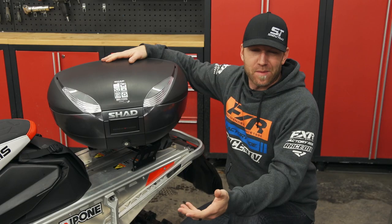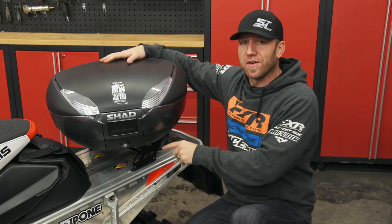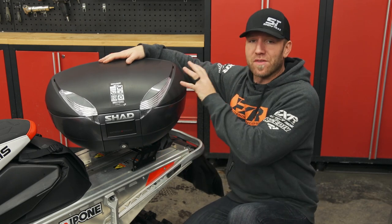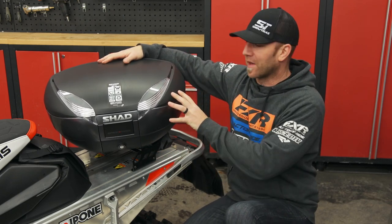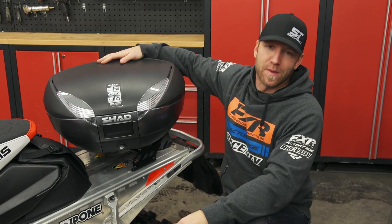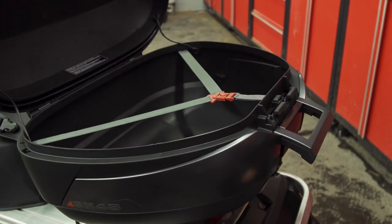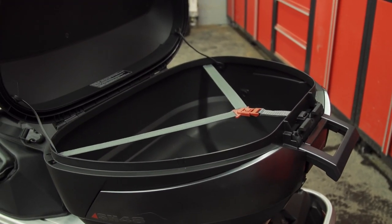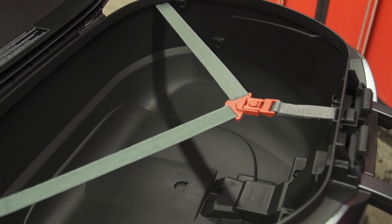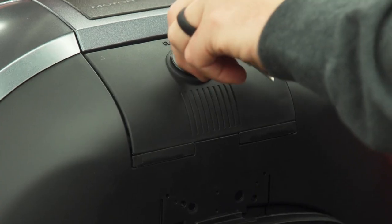One of the cool features about the Kempex Shad system is that they offer a huge variety of cases to put on to your tunnel mount. It doesn't just have to be this one, and it doesn't have to be this color — they also offer some really cool snap-in covers that'll color match to your snowmobile or motorcycle. For today I went with the Shad SH-48. It's designed to fit two full-face helmets plus extra riding gear for motorcycle touring riders, but on the sled we're going to be packing it for a touring trip with clothing and essentials.